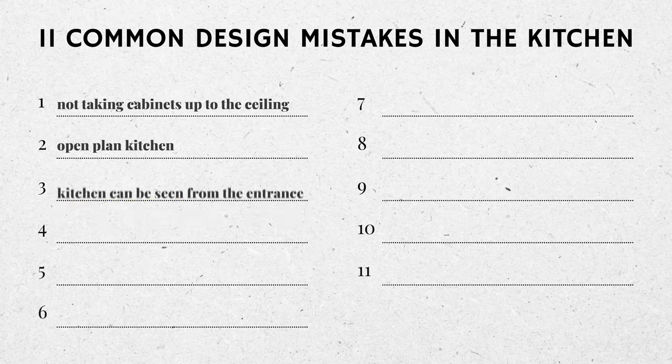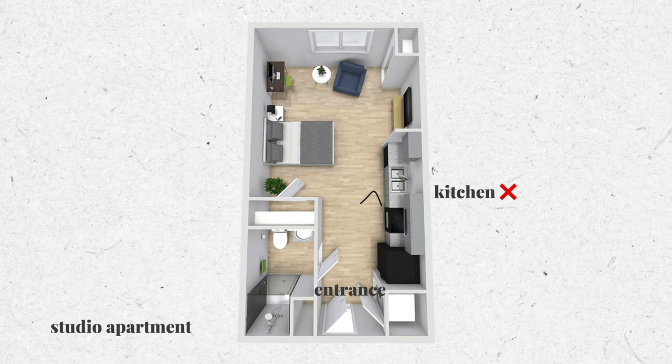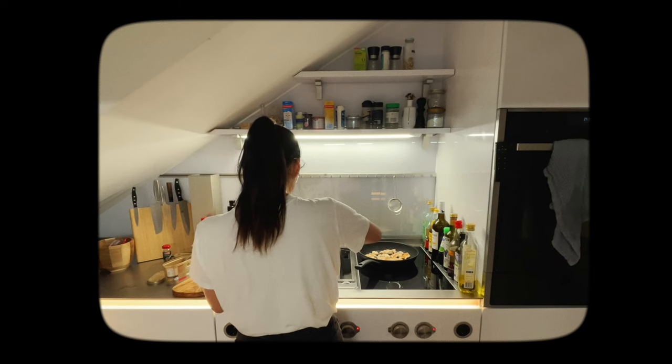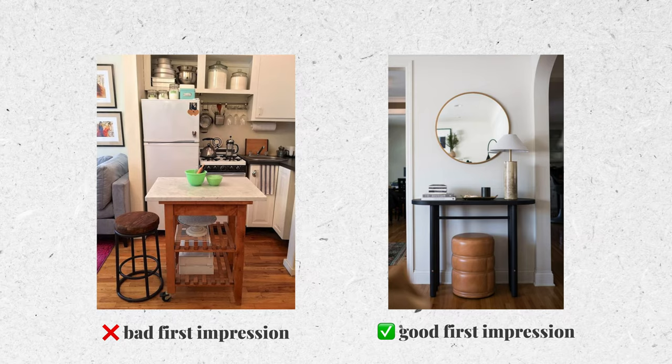The third mistake is having the kitchen located at the entrance of your home. In studio apartments this is sometimes inevitable, but if you have a place larger than a studio and some say over the layout, I would avoid putting the kitchen where it can be seen from the entrance. Kitchens can be very messy, operational spaces, and the entrance of the home basically sets the tone for the rest of the space. Imagine walking in and the first thing that hits you is leftover dishes — not the most welcoming sight. And every time you invite someone over, you have this added pressure that your kitchen needs to be clean, tidy, and Instagram-ready. That's just unnecessary pressure.